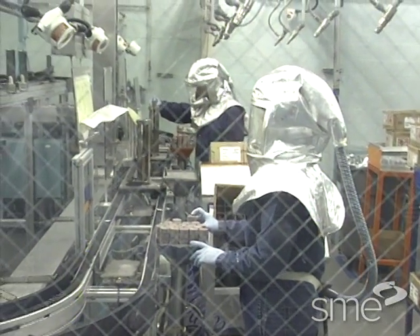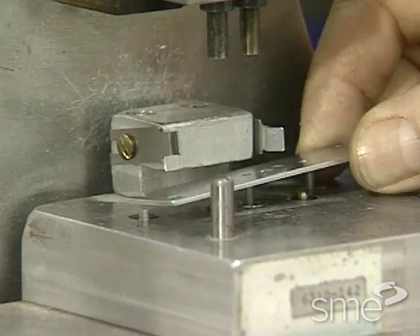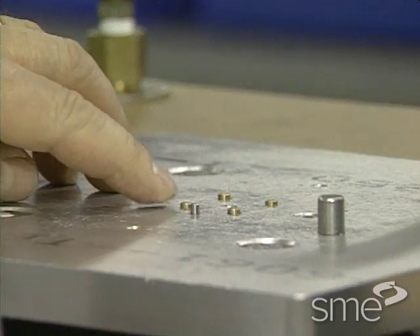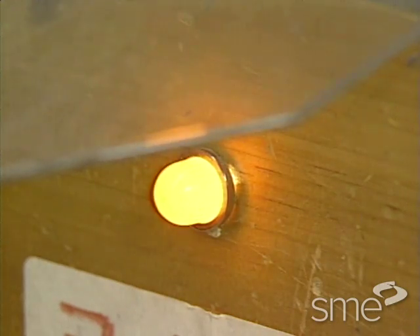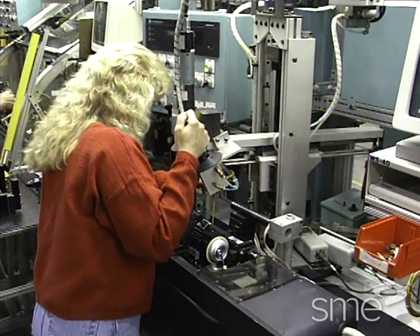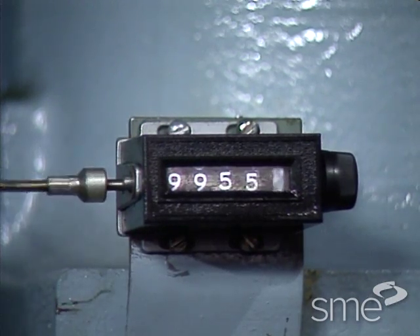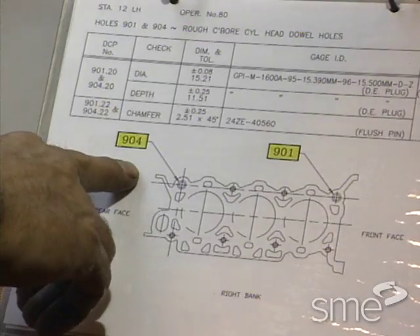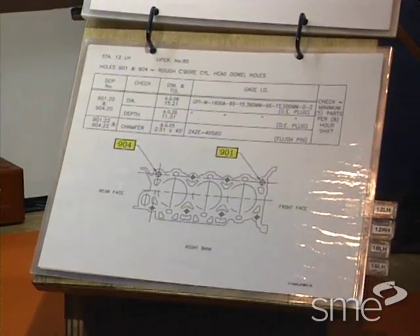Although some mistake proofing devices employ sophisticated technology, many are surprisingly simple and inexpensive. The five most common are: guide pins, rails, and similar devices to ensure that the work or a tool is properly aligned; error detection alarms such as buzzers and flashing lights; limit switches to ensure the correct placement of a tool or part; counters to guarantee that the correct number of events have occurred in a given process; and simplest of all, a printed checklist displayed at a workstation to ensure that all necessary steps in a process or setup procedure have been completed.